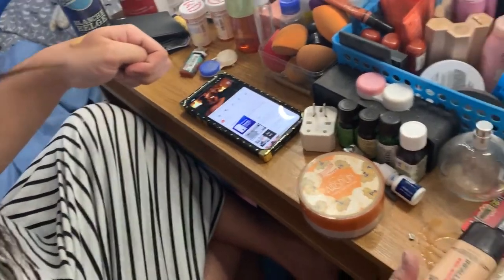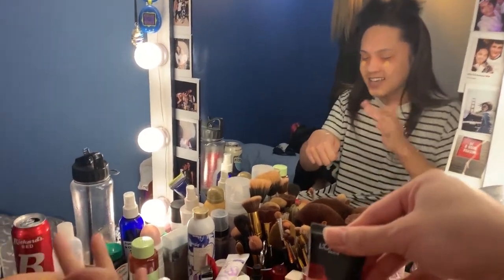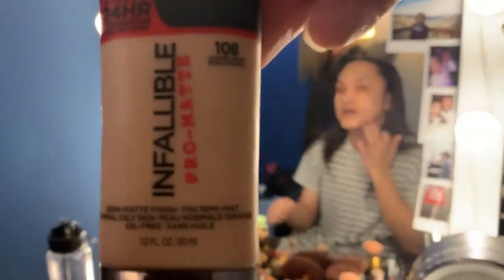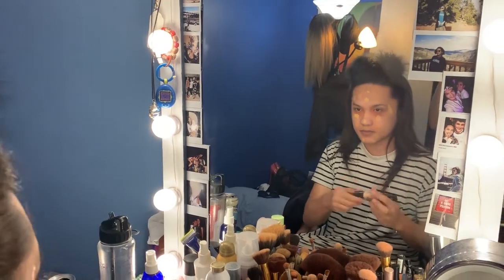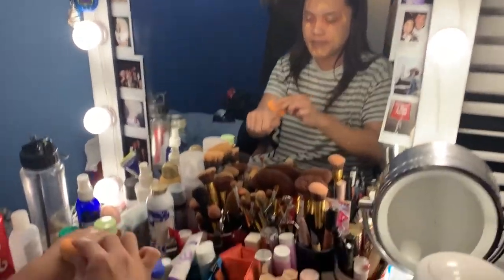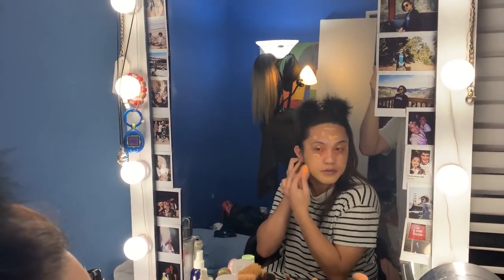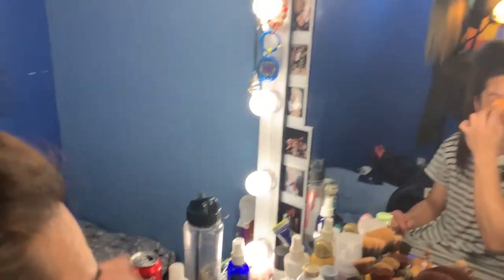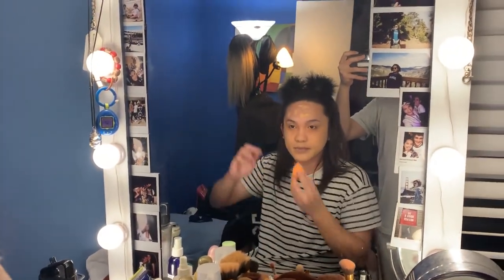Now she is trying the foundation that she bought earlier. She used the L'Oréal Infallible Pro Matte at shade 108. This is one of the things we bought earlier. We are going to blend it using the beauty blender. She likes the shade of it!